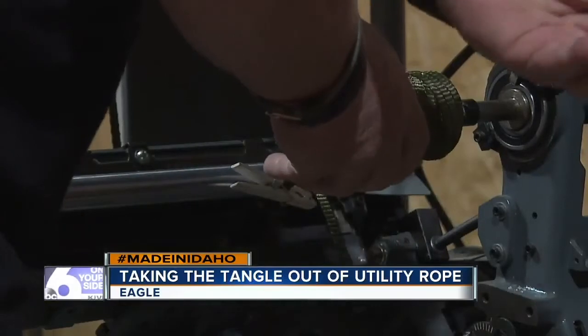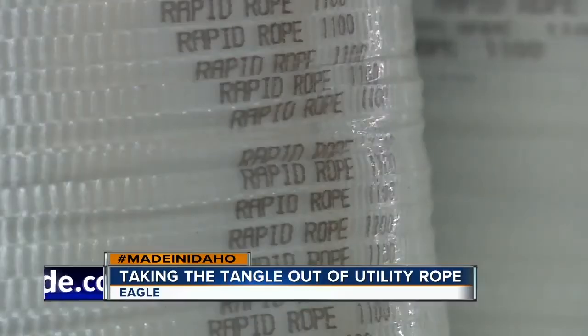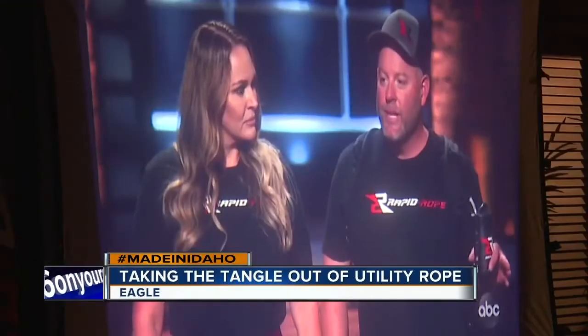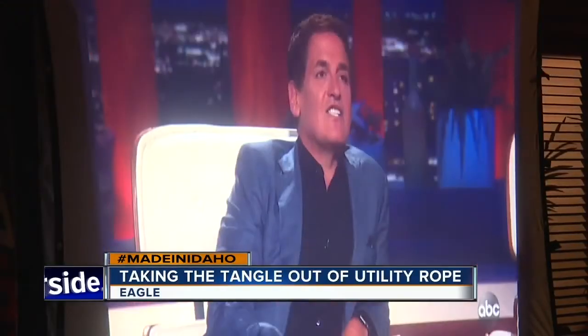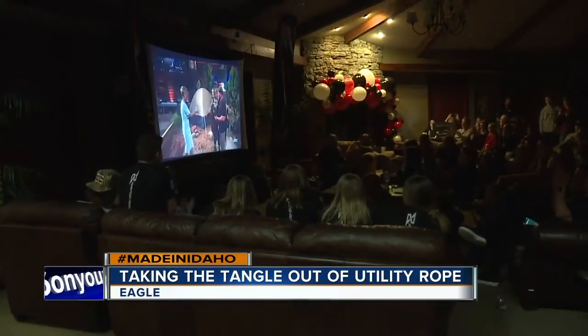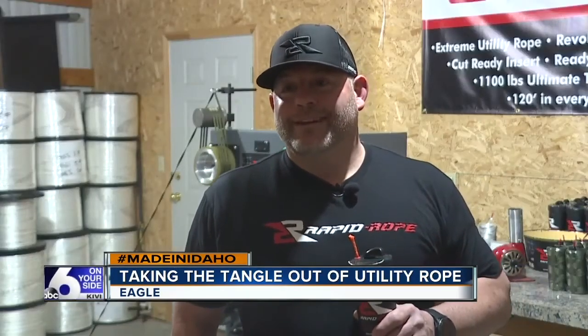Rapid Rope has been a labor of love over eight years now in the making, and Jeannie admits there were times the couple thought about putting it on the back burner. We've got five kids, and we've got jobs, and we have a lot going on. But their perseverance paid off as the Rogers recently managed to land a deal on ABC's Shark Tank, where the couple's unique product and presentation won over Shark Barbara Corcoran. It's always been a dream of ours to try and get on Shark Tank and then have a product worthy enough to be on there.